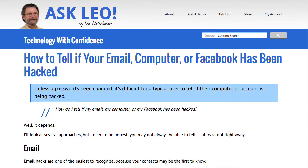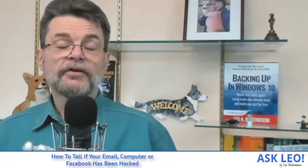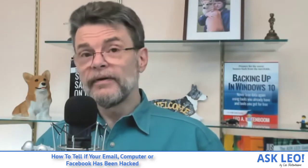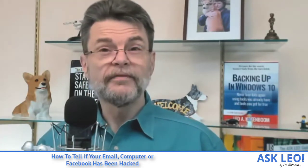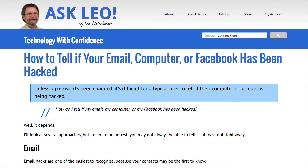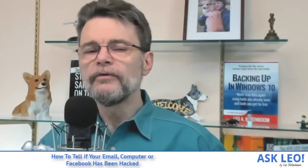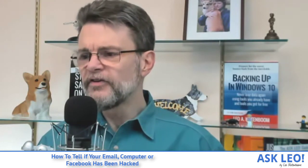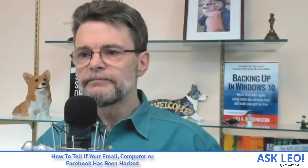How to tell if your email, computer, or Facebook has been hacked. This is one of the things that people jump to very quickly when almost anything goes wrong, but in reality there are a few signs that are a little bit more obvious. Unless a password's been changed, it's difficult for a typical user to tell if their computer or account is being hacked. I'm Leo Notenboom, this is askleo.com.